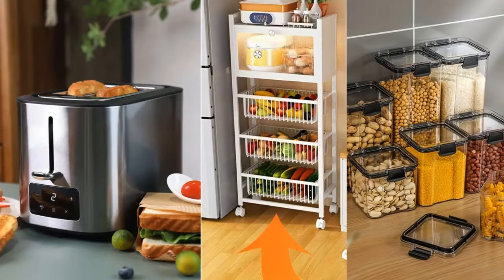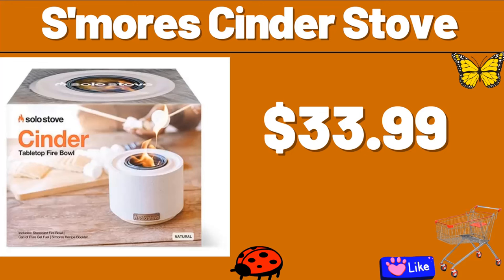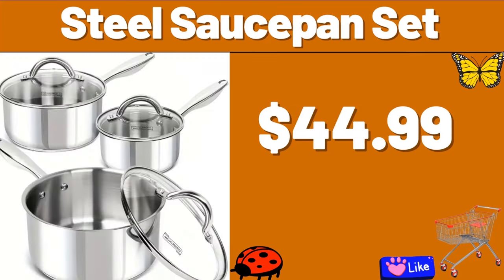Hello everyone, let's take a look together at the discounted products at Aldi Market. S'mores Cinder Stove, $33.99. Steel Saucepan Set, $44.99.